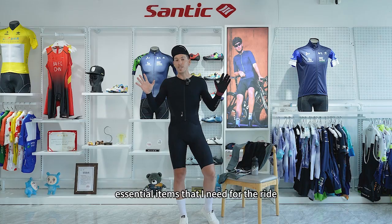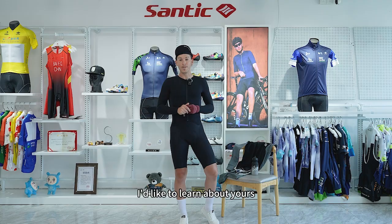So those are the few essential items that I need for the ride. I'd like to learn about yours. Thank you.